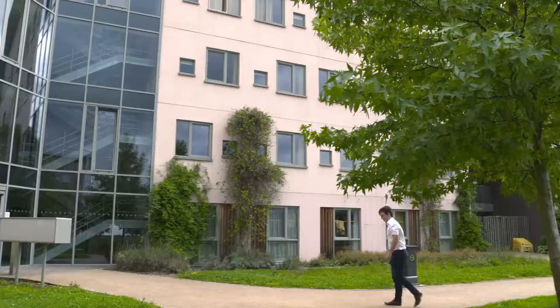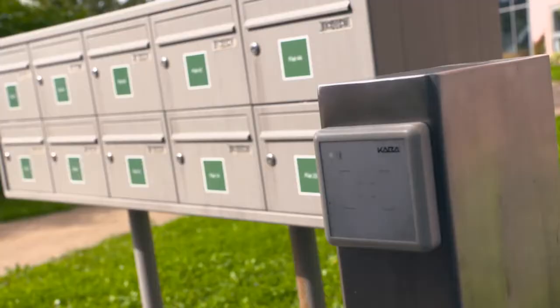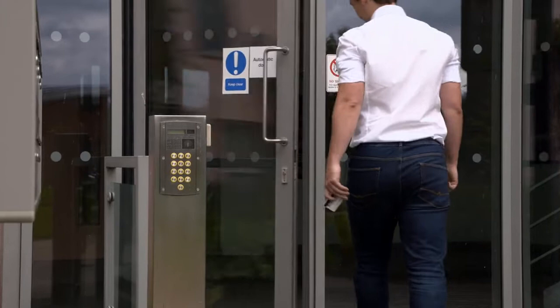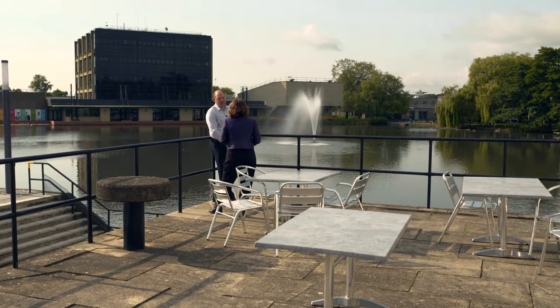The university is fitted with 890 online controllers connected to 897 physical doors and almost 1,500 offline locks and doors. The system is supplied by the Swiss multinational company Dorma Kaba.